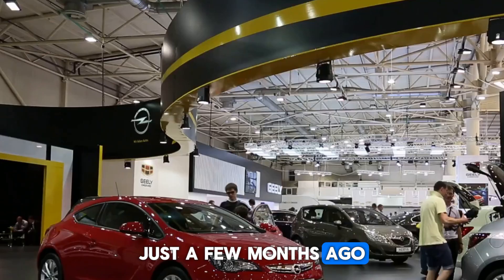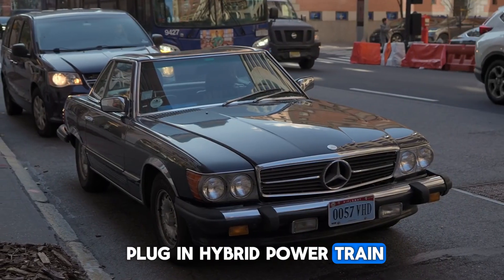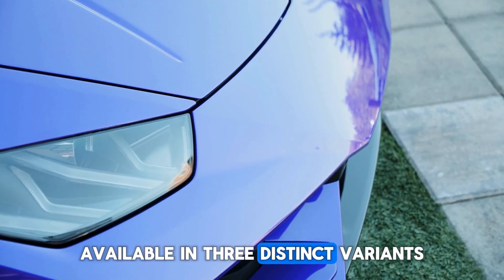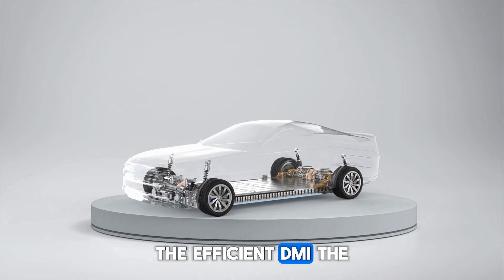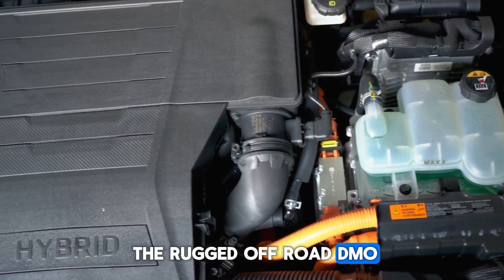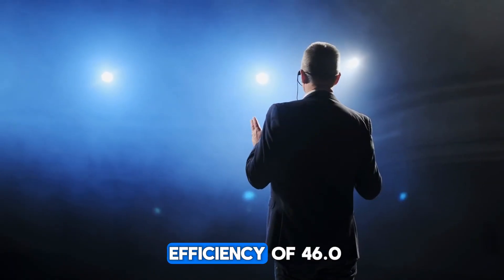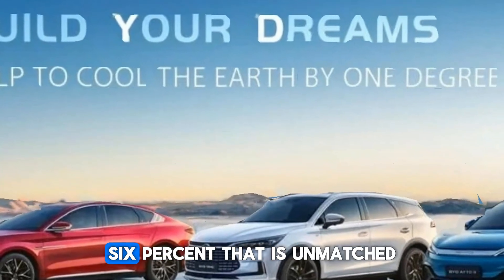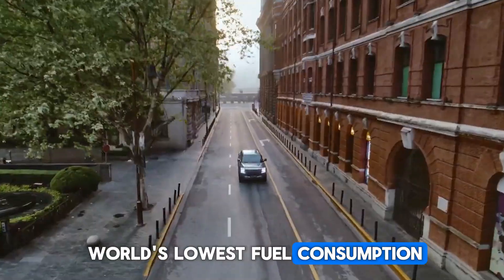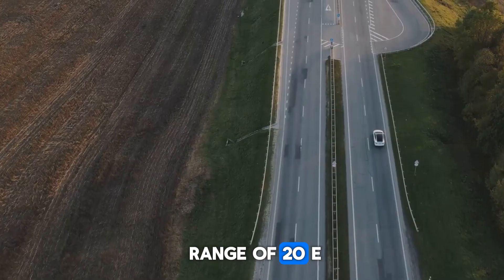Just a few months ago, BYD introduced its fifth-generation DM plug-in hybrid powertrain — a true game-changer in the world of electrified vehicles — available in three distinct variants: the efficient DMI, the high-performance DMP, and the rugged off-road DMO. This powertrain redefines hybrid technology with a staggering thermal efficiency of 46.06%, unmatched, and boasts the world's lowest fuel consumption at just 2.9 L per 100 km, with an astonishing driving range of 2,000E kilometers.